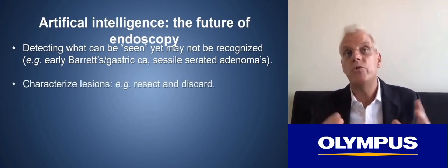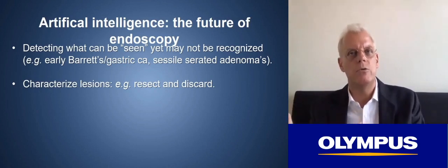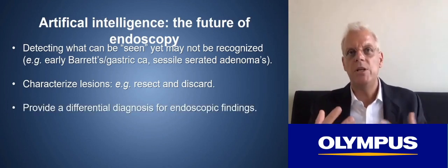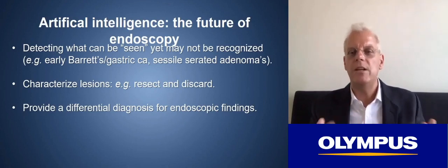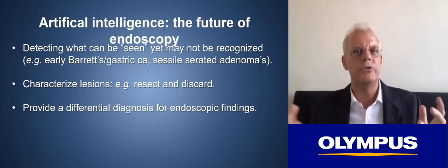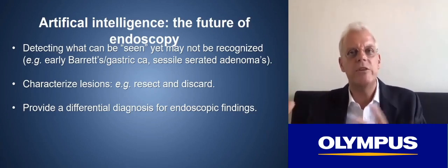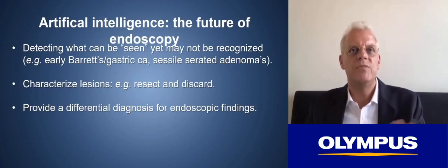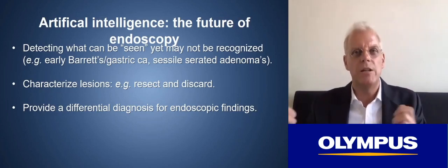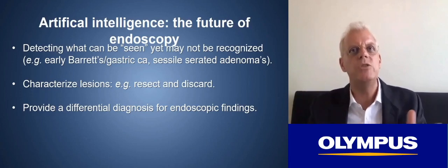AI will also help us to characterize lesions — if we switch to NBI, it will tell us this is a polyp that you can resect and discard, or this is an area that you should not even biopsy because it is non-dysplastic. It will also help us with lesions we do not understand. If we see a strange ulcer in the gastric fundus, the system may show 15 examples of similar ulcers with a differential diagnosis — telling you to take biopsies for lymphoma or gastric syphilis, and that those biopsies should be put in a special medium because a standard formalin biopsy may not get you that diagnosis.